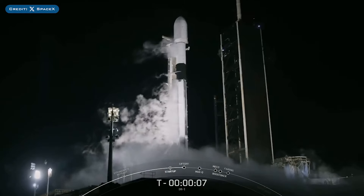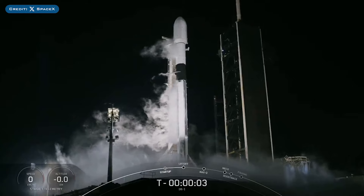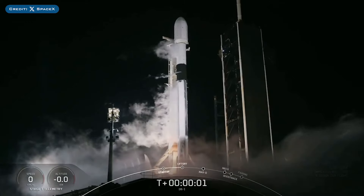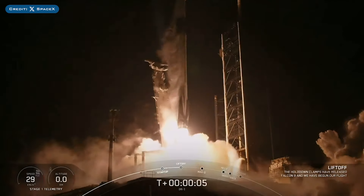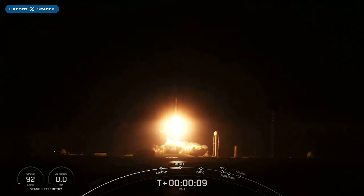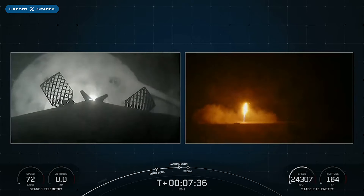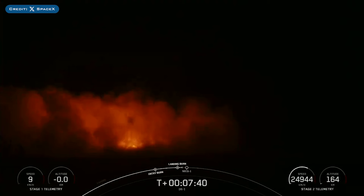A few hours later on Thursday, SpaceX successfully launched their 14th mission of the year with the launch of IM-1. The booster which launched this mission, B1060, then landed successfully for the 18th time on the landing pad at Landing Zone 1.